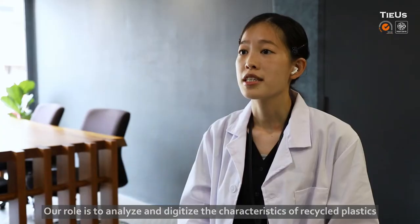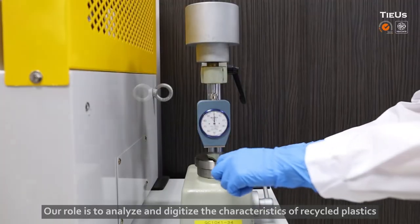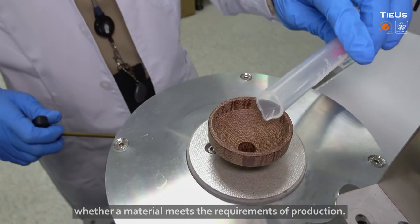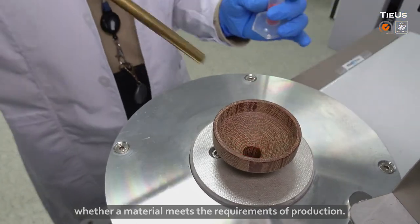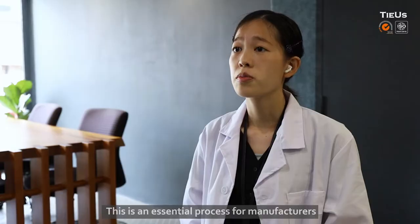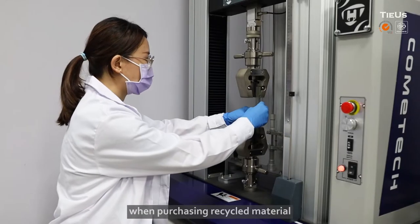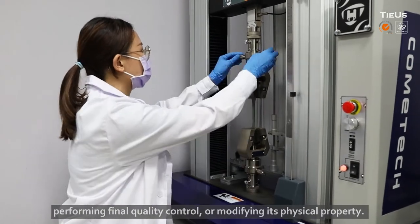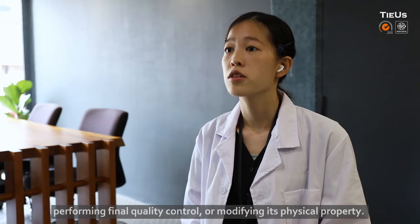Our role is to analyze and digitize the characteristics of recycled plastic so that people can judge at a glance whether the material meets the requirements of production. This is an essential process for manufacturers when purchasing recycled plastic material, performing final quality control, or modifying its physical properties.